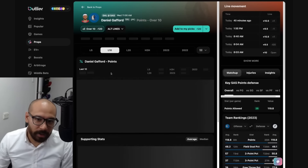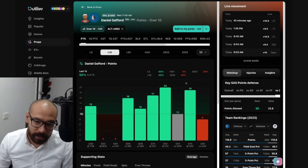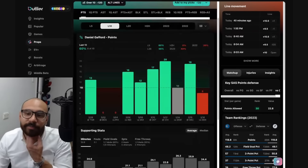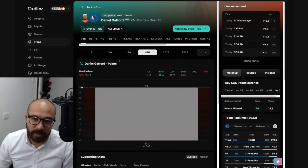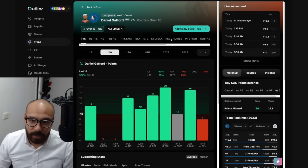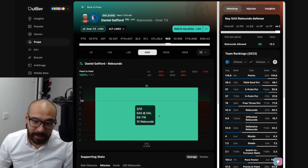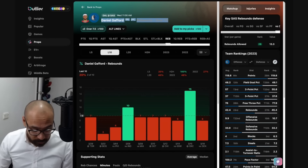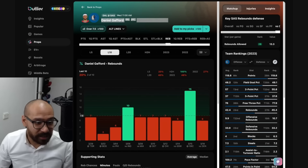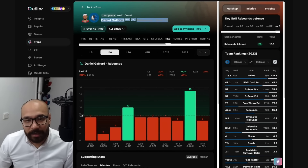Daniel Gafford — his points prop is over nine and a half or 10 and a half depending on where you get it. In his last 10 games, he's covered this six times. Great matchup against the Spurs — Wemby has been giving up a lot. In head-to-head matchups, Gafford scored 10 points last time he faced the Spurs back in February. His rebound numbers — seven and a half — covered in two out of his last 10, but he had 10 rebounds against the Spurs last time. Wemby does give up a lot of boards, so I'm liking that rebound prop.